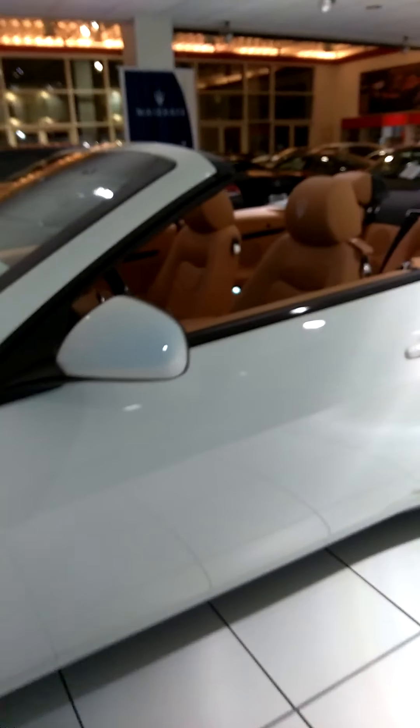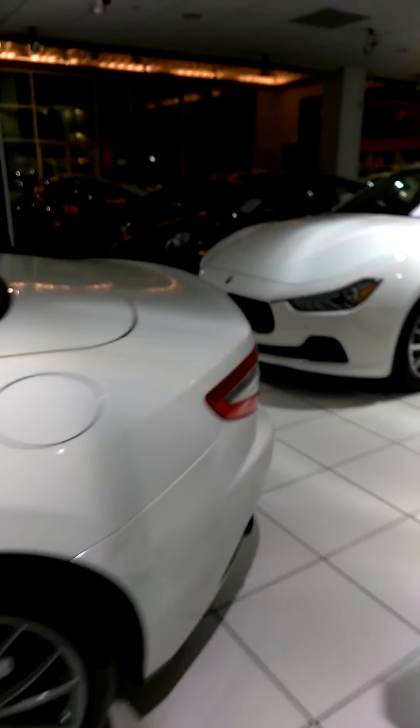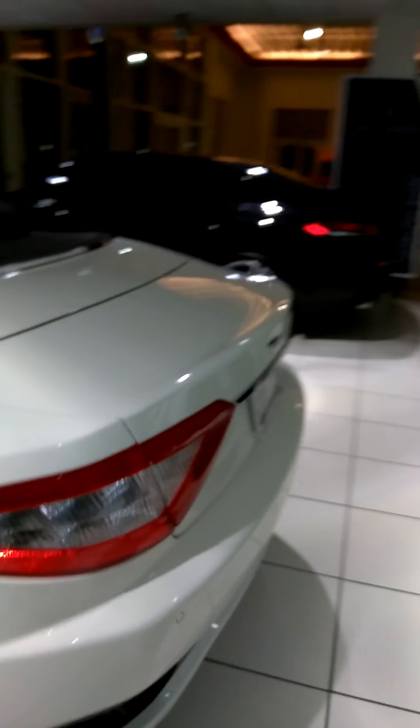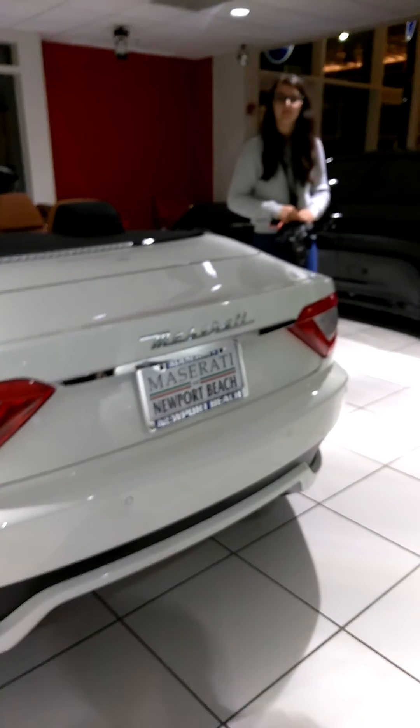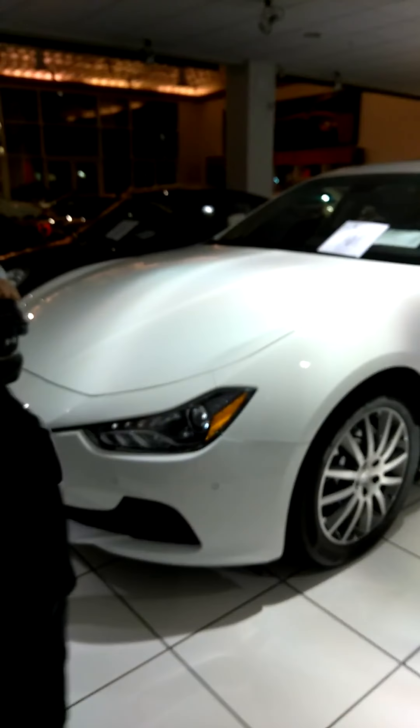When you look at them, don't touch them though. It's a Maserati? What kind of Maserati? You don't know, do you? First time for everything. Okay, turn around. What's this one?